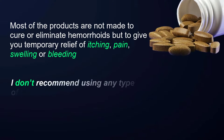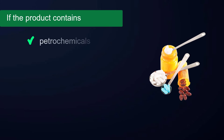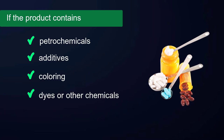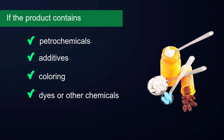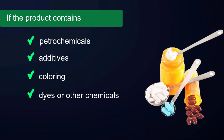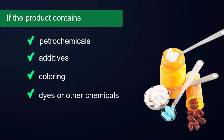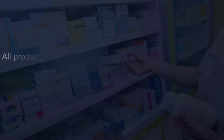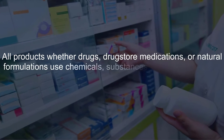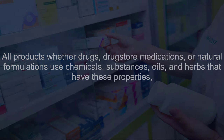I don't recommend using any type of product that is not natural. If the product contains petrochemicals, additives, coloring dyes, or other chemicals which enhance its appearance and feel, I would not use them. Most if not all of these chemicals will be absorbed into your body, where your organs of elimination will have to deal with eliminating them.